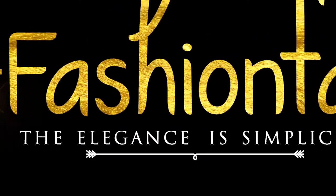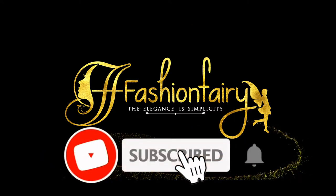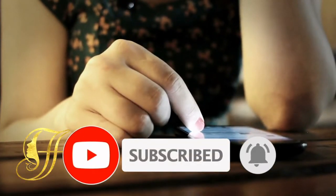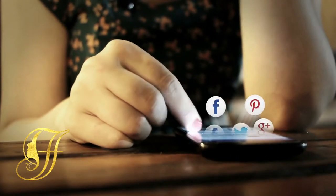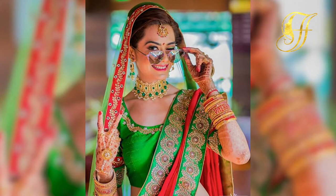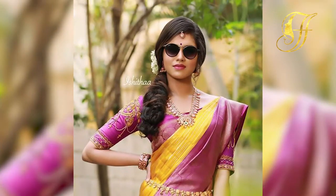Welcome to Fashion Fairy — subscribe to see more of these interesting videos. Hello everyone, welcome back to Fashion Fairy. Today's video is about how to style your bridal look with sunglasses, so let's get into it.